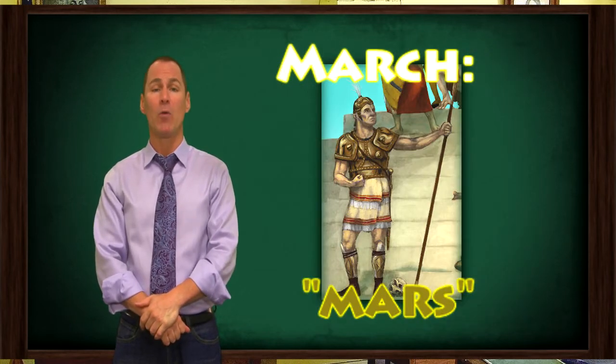March, the month of storms and bad weather, is named in honor of Mars, the Roman god of war.